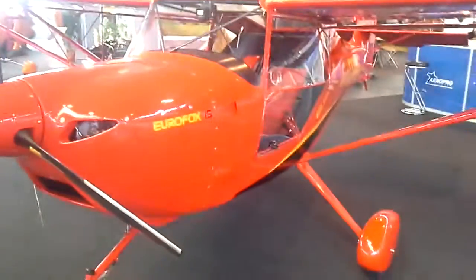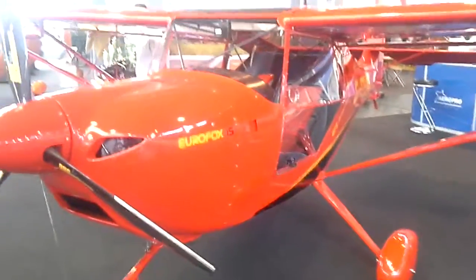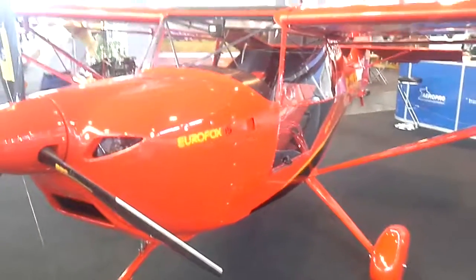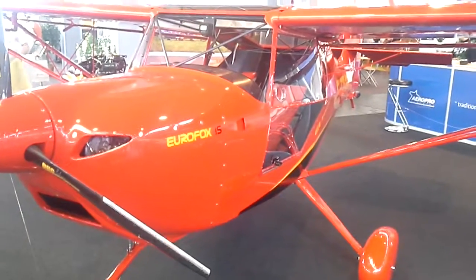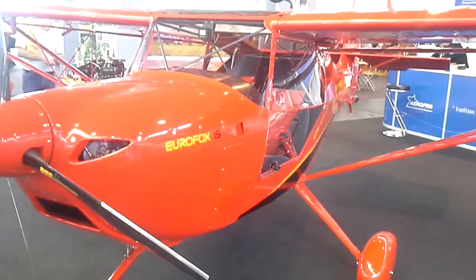Mr. Peter Tonček, could you tell us a bit about these aircrafts? I've seen it quite a while in the market — the history of these aircrafts. Our company started building this type of aeroplane in 1990, which means that we have a 24-year-old history. We've already built more than 400 pieces of this aeroplane.